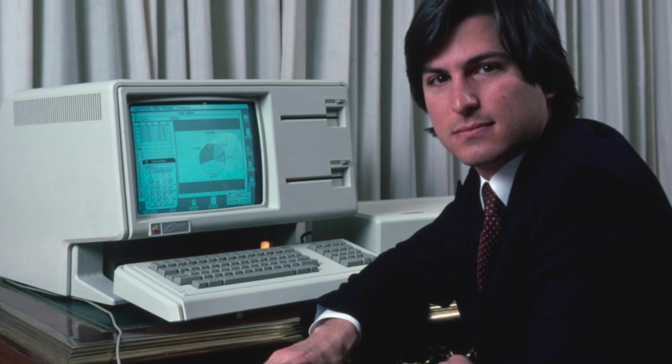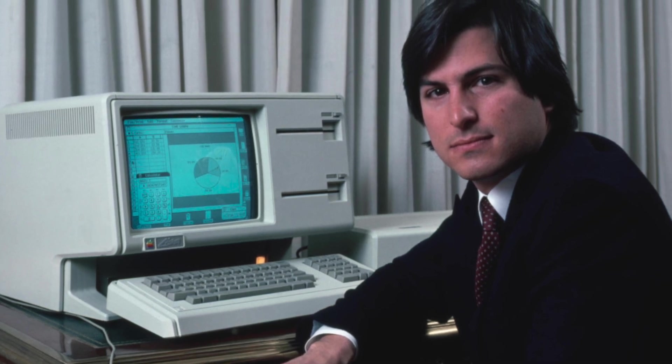So obviously he took the lessons learned from the Lisa team and went to the Macintosh and decided, OK, I'm going to use this talent over here and realize my dream — possibly what he was trying to do on the Lisa team. That got him kicked out.